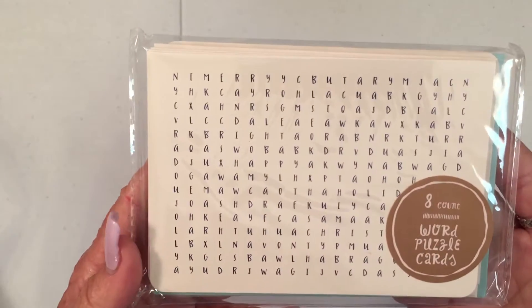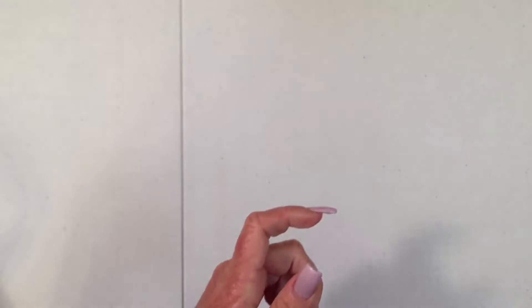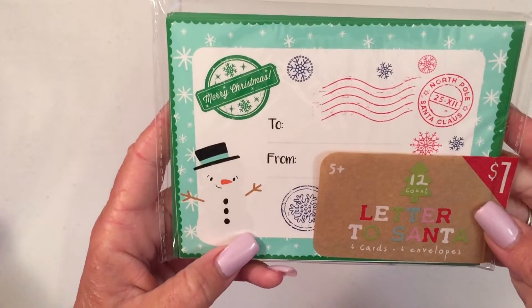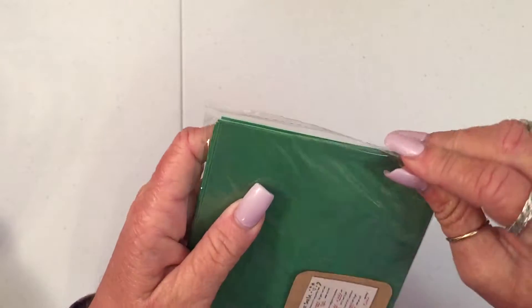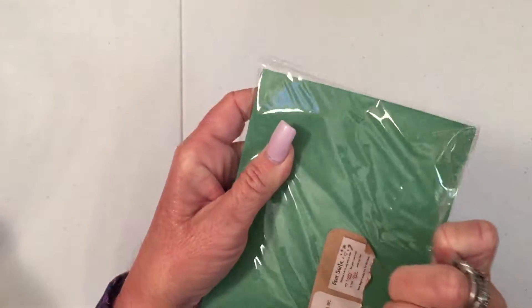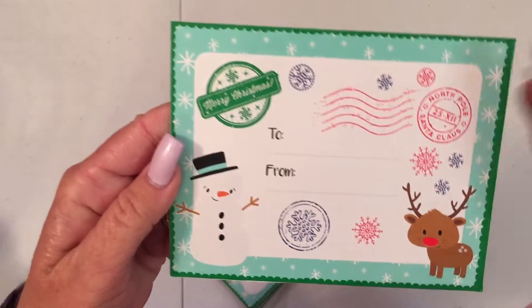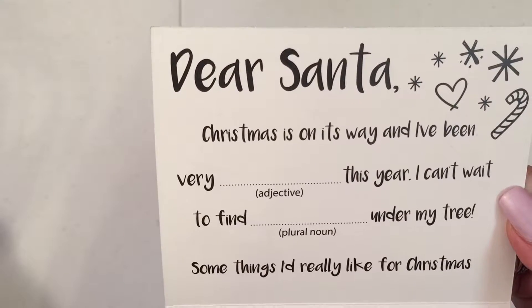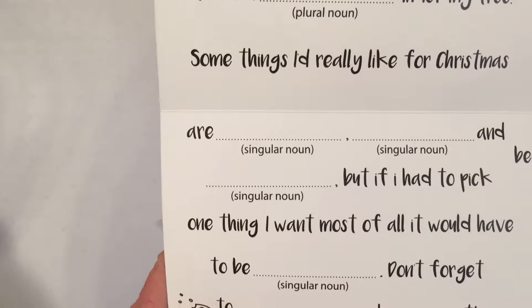I got these note cards — they're word puzzle cards. There's eight of them in there, and the envelope is blue. And I love these little note cards — six cards and six envelopes. Let me open them up so you can see. They look like that, but I thought they were adorable. Oh, look inside — I didn't see this part. You fill in the blank. Isn't that cute?